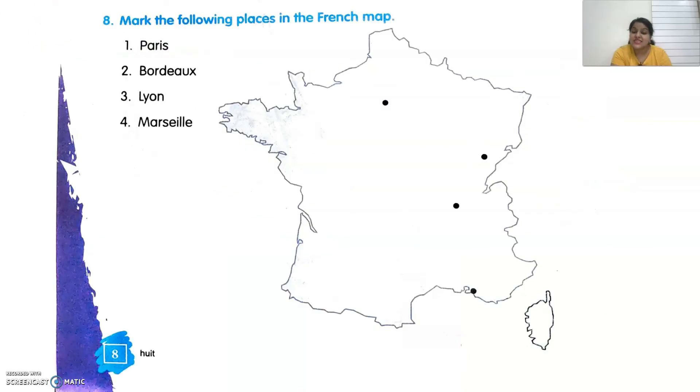The last exercise says: mark the following places on the French map. On the left-hand side, they have given the names of a few French cities and we have to mark them on the map. Paris is situated at the top. Bordeaux is situated at the third point here. Lyon is situated between Paris and Bordeaux. And Marseille is located underneath, here.